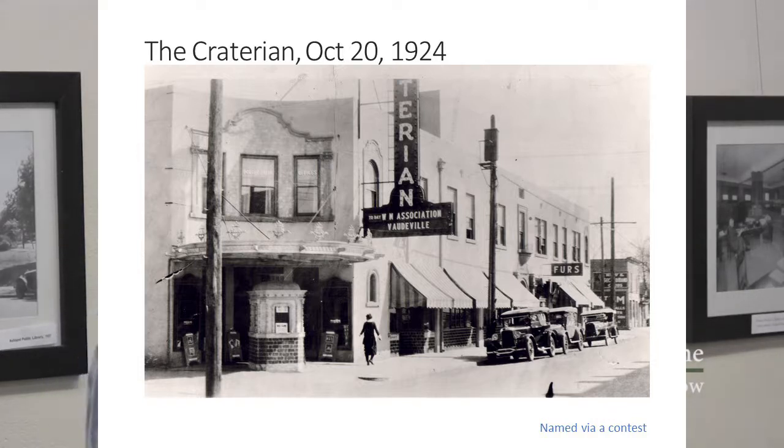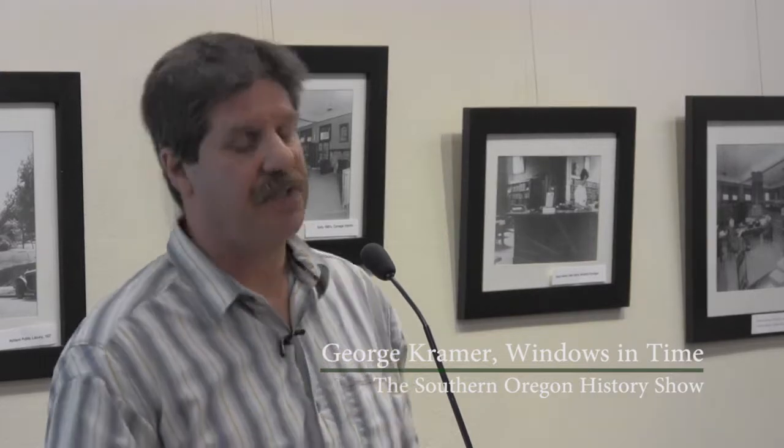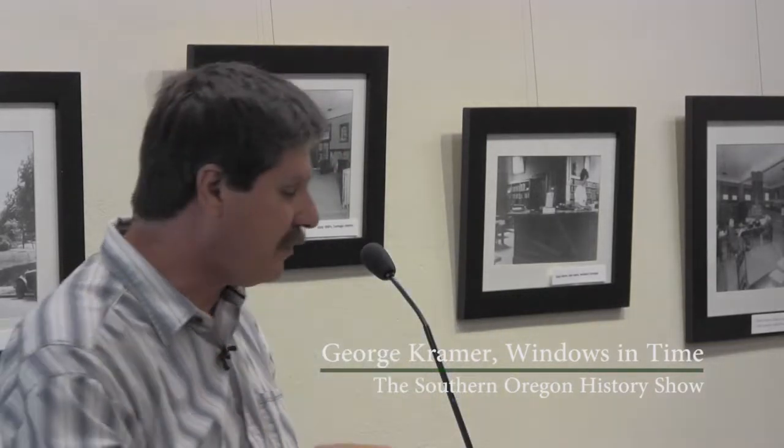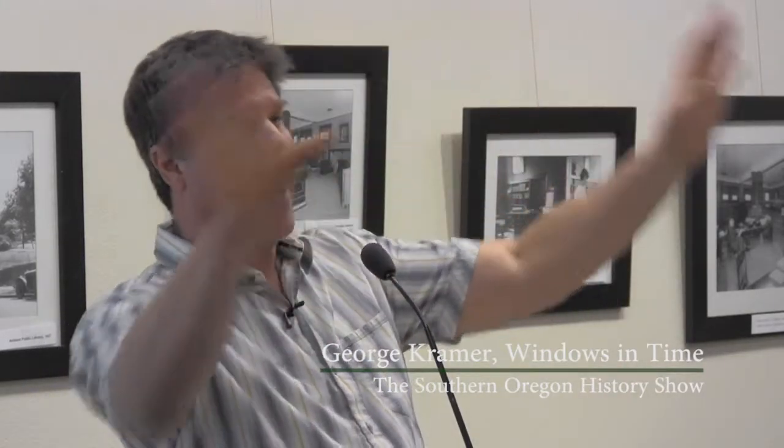The phrase 'the show starts on the sidewalk' is the title of a book about a particular architect in California named Charles Lee, who was really among the first folks to realize there were absolutely no limitations on what you did when designing a movie theater. It was just a big fantasy — as long as you provided seats, decent acoustics, and presumably enough restrooms and a candy store, you could do anything you wanted. In 1924, neon was introduced into the United States — the first neon sign in the United States, if you are ever on Jeopardy.